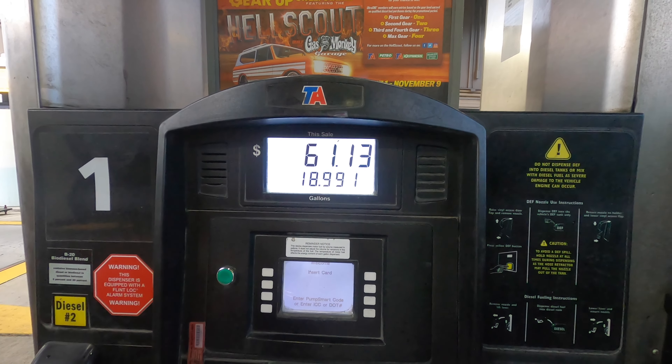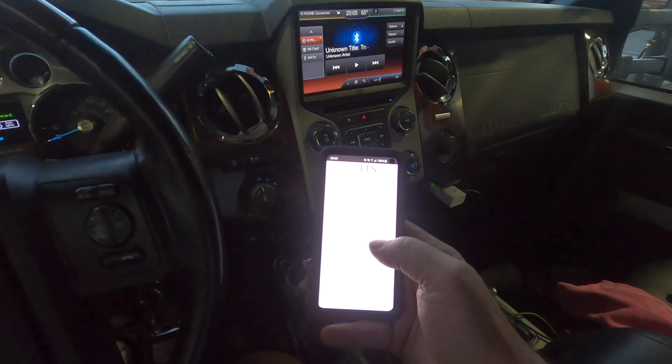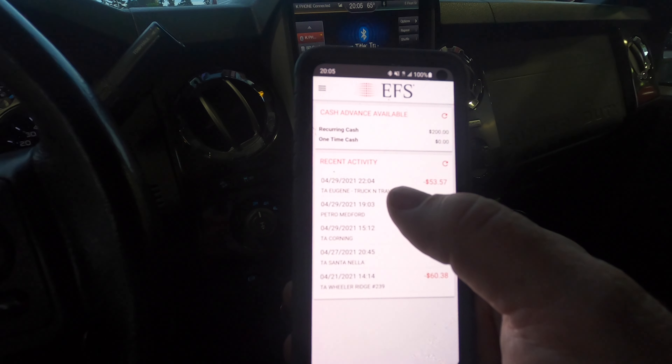If you look at the pump, I pumped 18.9 gallons — almost 19 gallons — and it came to $61.13.